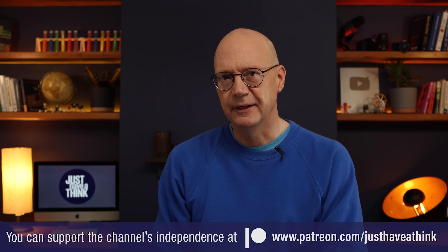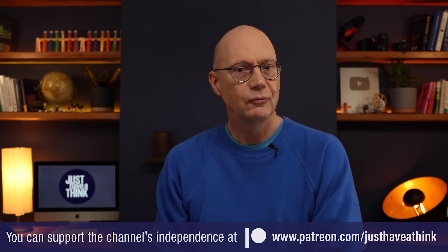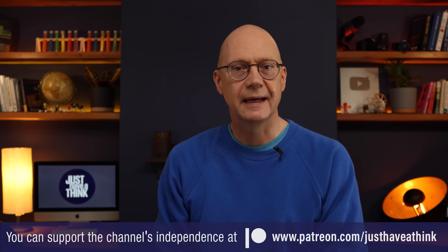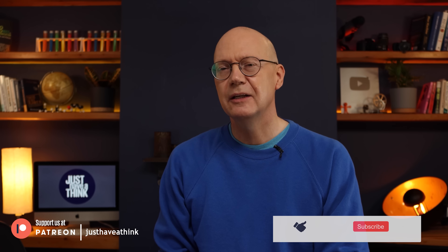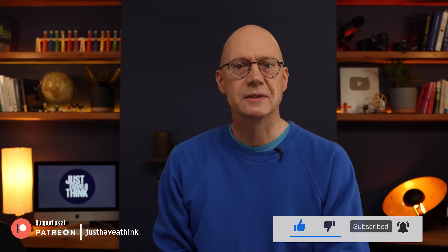Leave your thoughts on the subject in the comment section below. Thanks as always to the folks who support the channel via Patreon — I don't monetize my videos on YouTube or take paid sponsorship, so this channel literally would not exist without that amazing group of like-minded souls. If you found this video useful, you can support me for free by hitting the like and subscribe buttons on YouTube. We're nudging towards the 600,000 subscriber mark and it looks like with your help we could get there before the end of the year.